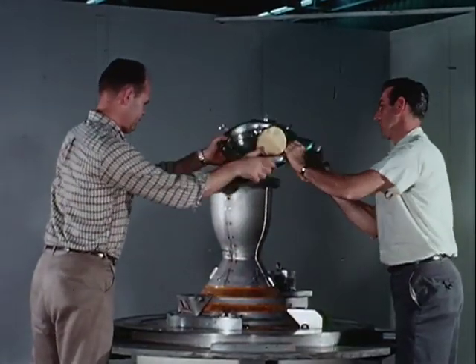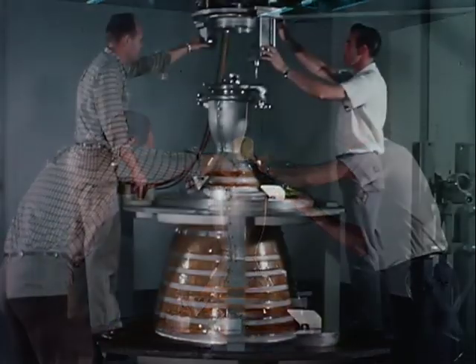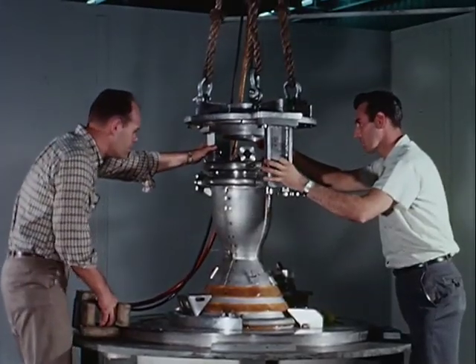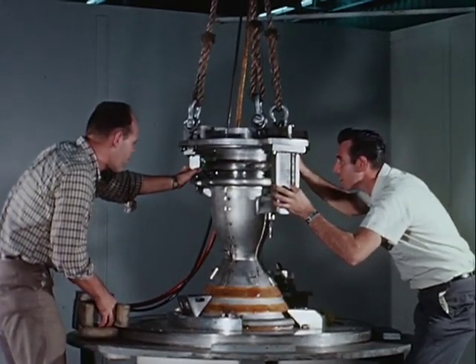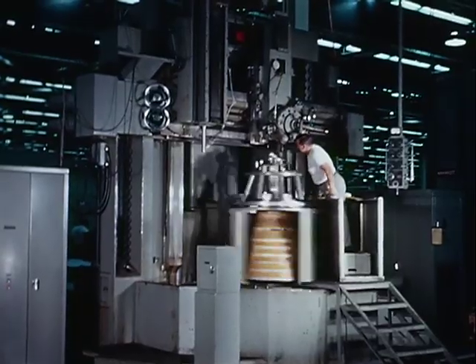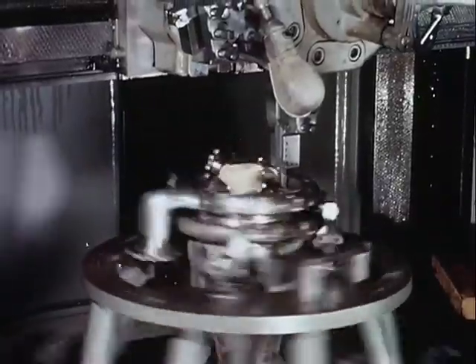Final chamber assembly is completed with the installation of the injector. A special jig is lowered to accurately align the injector. Then the chamber goes for final machining prior to assembly of the complete engine.